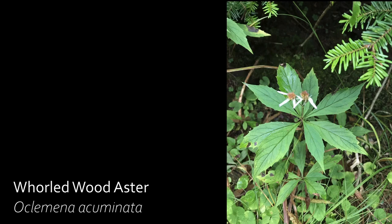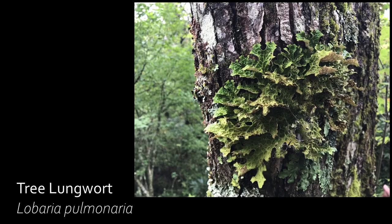The whorled aster is characterized by its upper leaves growing so close together they appear whorled. This aster is threatened in Kentucky and presumed extirpated in Ohio. The tree lungwort lichen gets its name from its historical use for lung ailments such as asthma and tuberculosis. It is a major indicator of a healthy, old-growth forest and an excellent air quality indicator.